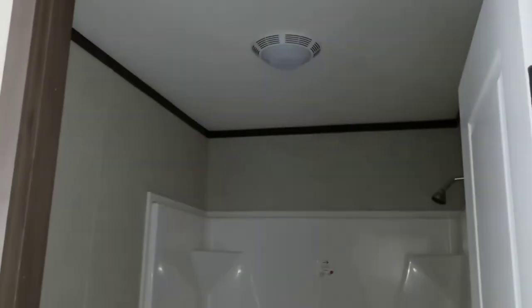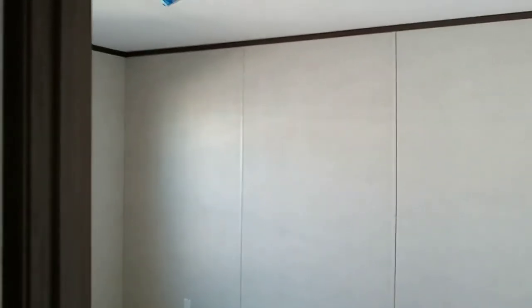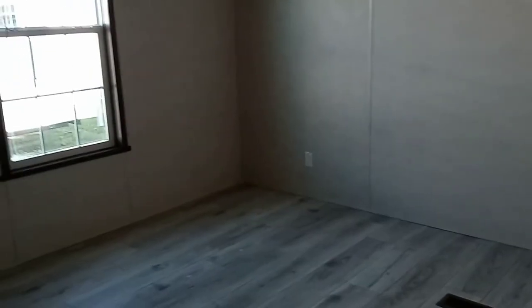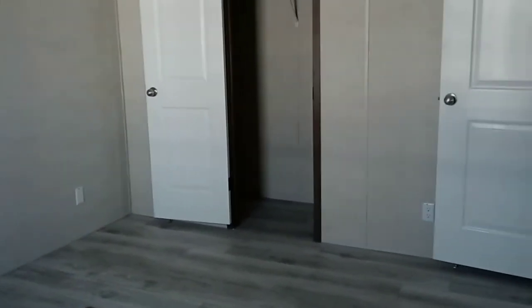60-inch tub shower combination. A lighted bath fan is standard as well. Over to my right is the master bedroom. Eight-foot flat ceilings in our homes — our homes are 14 foot 4 inches tall. This is the master bedroom and master bedroom closet.